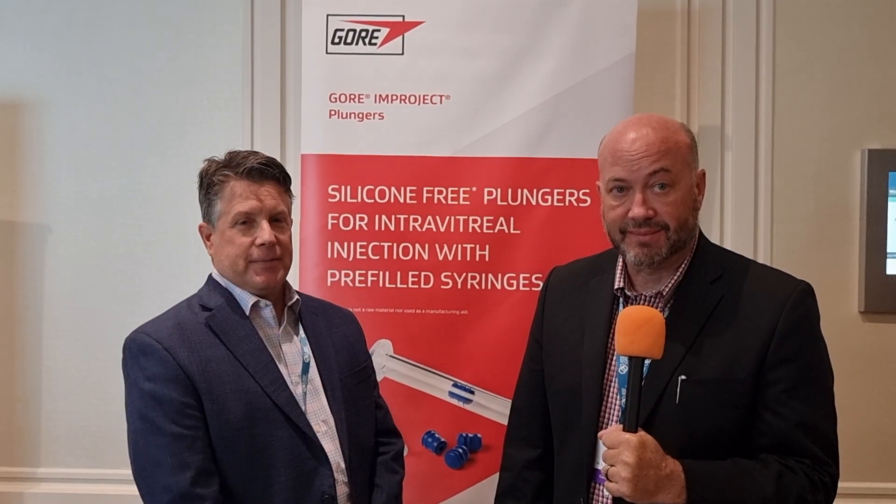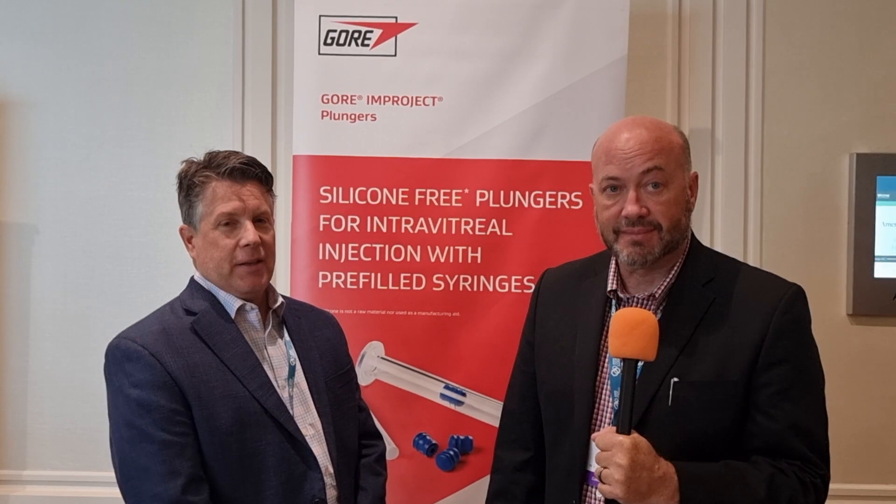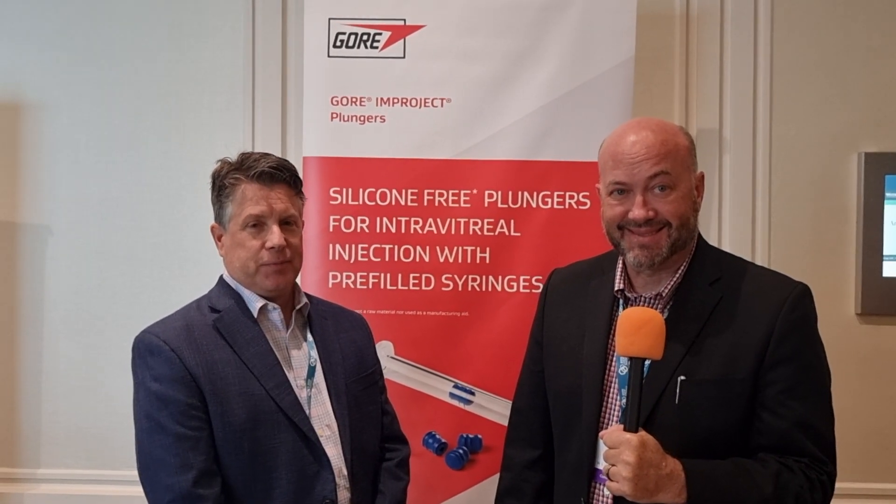Thank you, gentlemen, for giving me that quick overview of the presentation. Mike, I hope the presentation goes well this afternoon. So if you're here at DDF Summit, come and check out Mike's presentation this afternoon and talk to Russ and Mike to learn more about the silicone-free plunger and the other products. If you can't make it, check out the links above the video — you can see the data sheet, the web page, and contact Russ and Michael directly. And if you're in Gothenburg, check out the PDA Universe of Prefilled Syringes. Also, if you're in Boston for ISP on Wednesday or BPI this week, Gore will be there too. Genuinely, it's lovely to see you both — have a great show in Boston. Viewers, thank you for watching. Until next time, stay well and stay safe. Bye-bye.